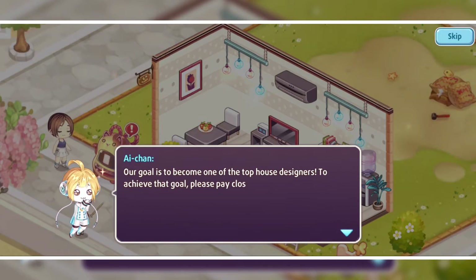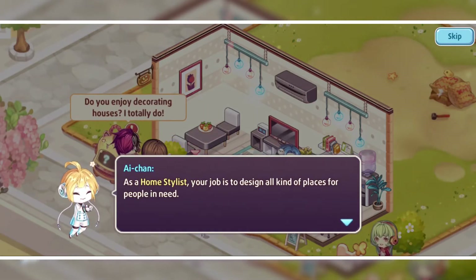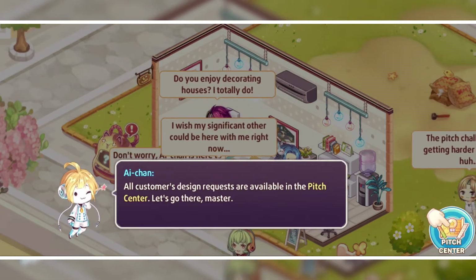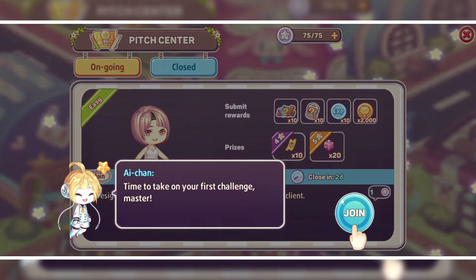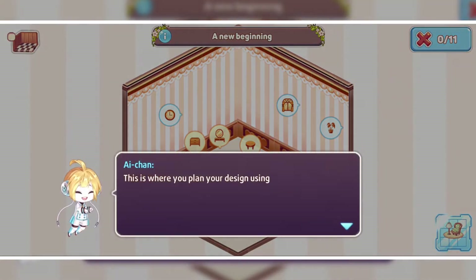This is Aya Chan — I'm not sure I pronounced the name correctly — but he is going to help us in getting customers. I'm glad we have a well-wisher. Anyways, let's join our first challenge. This game gives a 3D feel; I feel like I am somewhat inside the game.